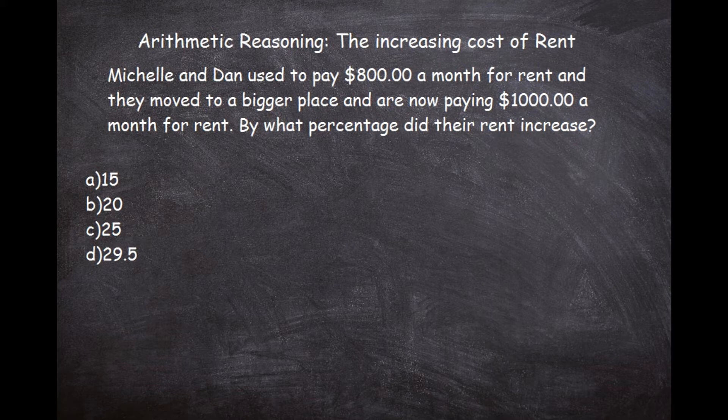This is an arithmetic reasoning problem you'll see on a lot of entrance-type math exams and also the ASVAB exam, so I want you to be able to answer these types of problems. This one is called 'The Increasing Cost of Rent.' As everybody knows, the price of rent always goes up, so it's very applicable to daily activities. As your rent goes up, you want to make sure your income goes up by that same percentage, so knowing how to solve a problem like this will definitely help with budgeting.